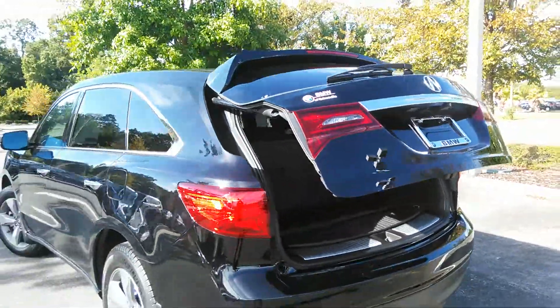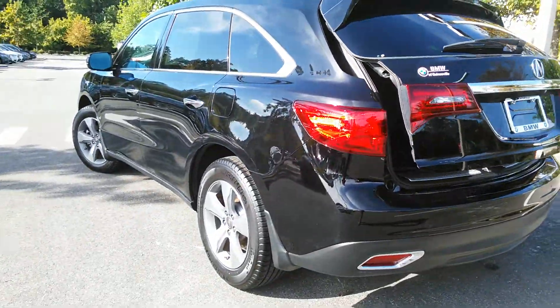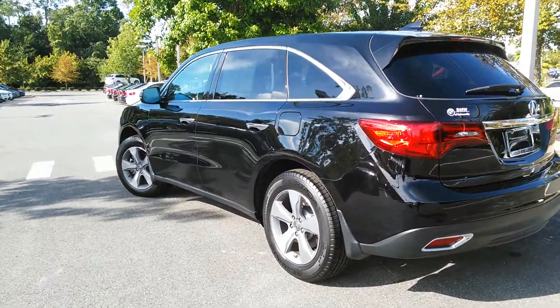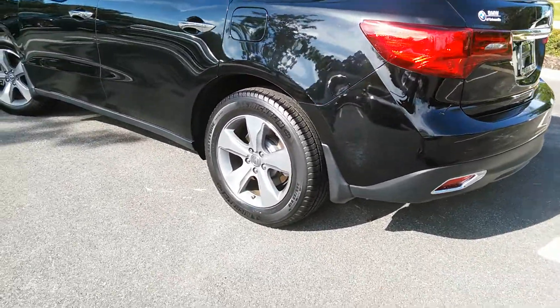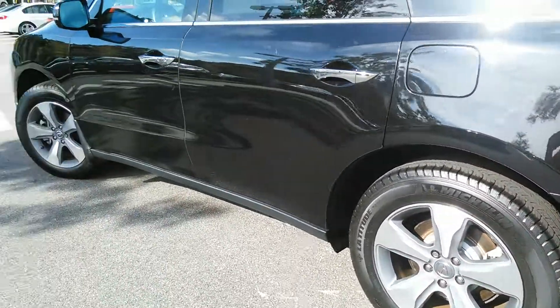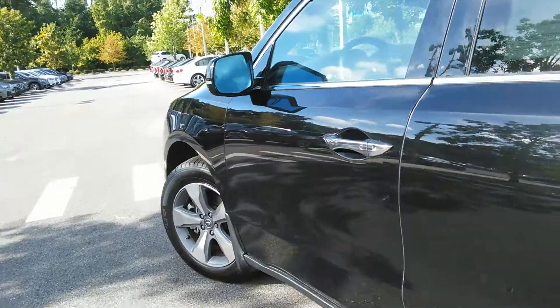You won't be hitting your head anytime soon. This is a 2014, so it's going to have your bumps and bruises that go along with that. There are Michelin tires all the way around with good tread on them.